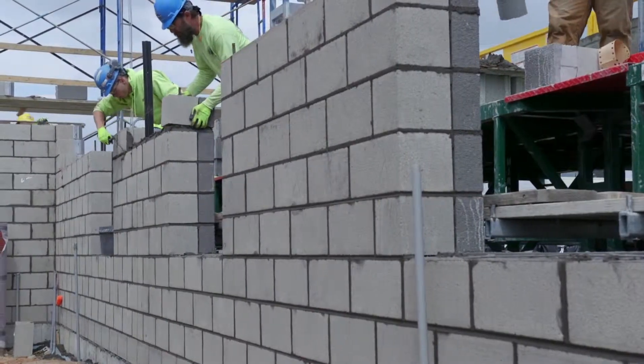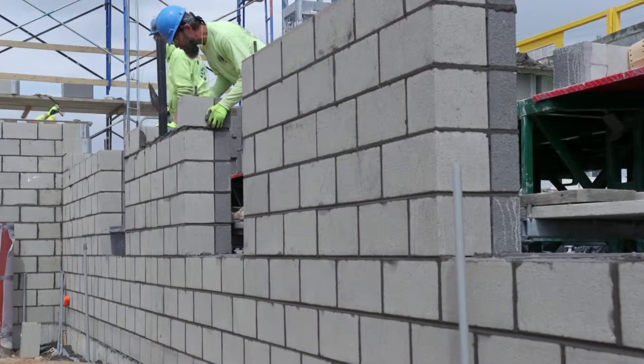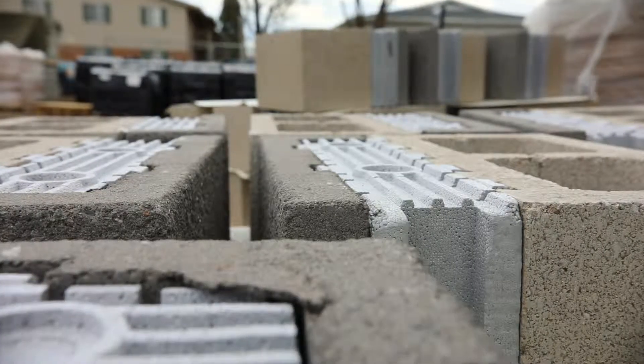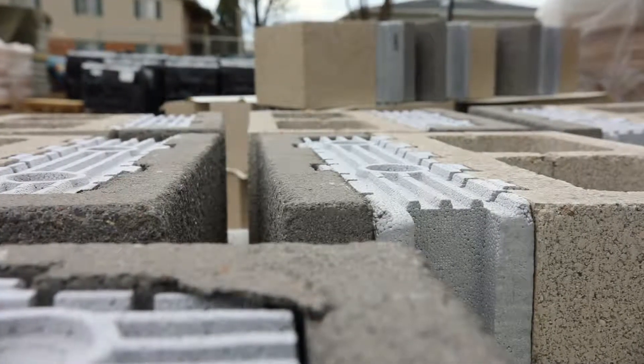It provides design flexibility and installation efficiency, since fewer trades are needed to install the system. The Insultec unit provides structural wall, insulation, vapor barrier, drainage plane, and finished interior and exterior in one pass. The Insultec block is totally pre-assembled at the plant, so you're getting the structural wall and the insulation delivered to the site — all the mason has to do is lay the block.